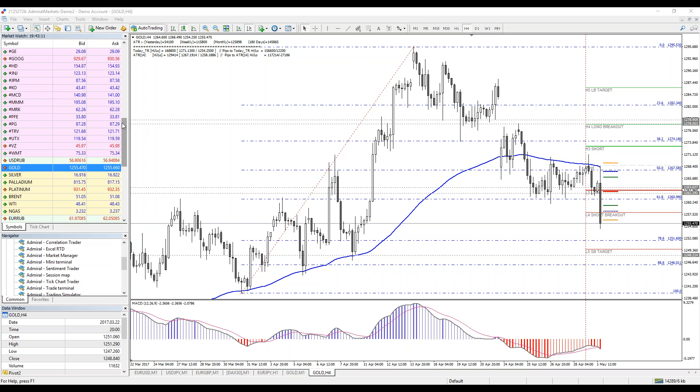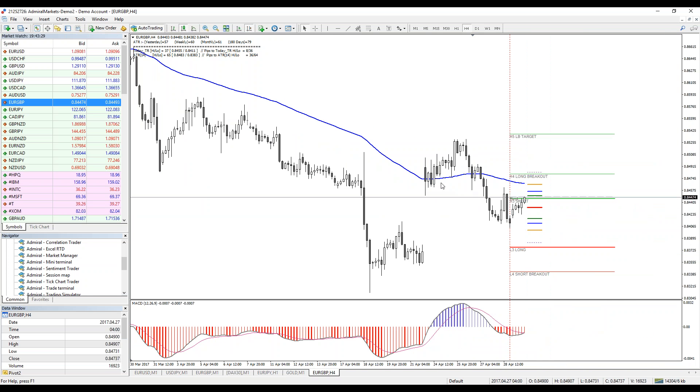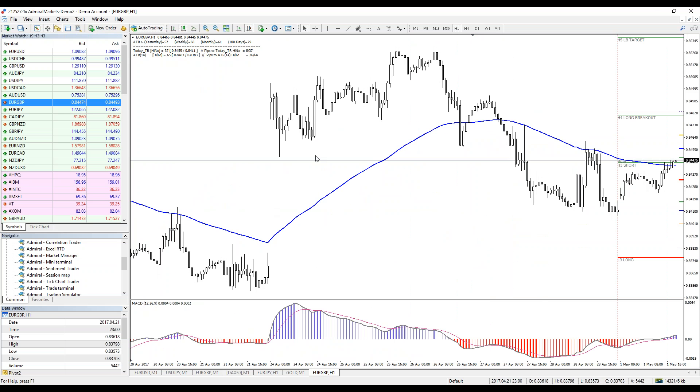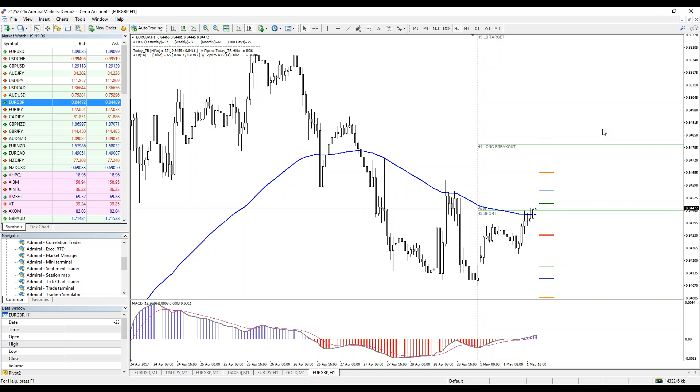Euro GBP is tricky right now. The four-hour chart is still in an uptrend from a recent spot, but generally the bigger picture is a downtrend. There was a big uptrend from a gap that hasn't been closed yet. Price has made a W bottom and could spike to the upside — it looks like a possible inverted bottom reversal. I would stay away from Euro GBP at this point — definitely not a pair I'd trade right now.